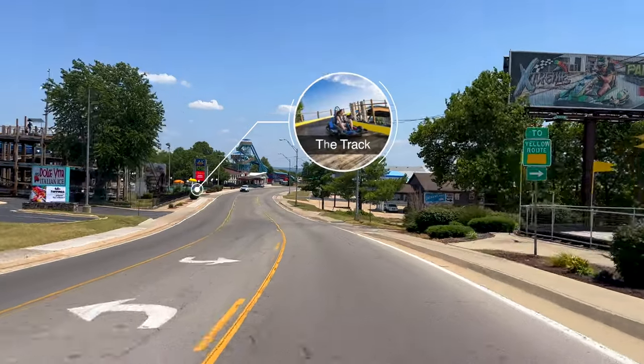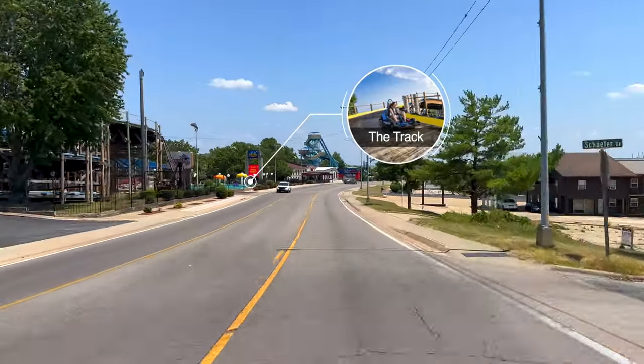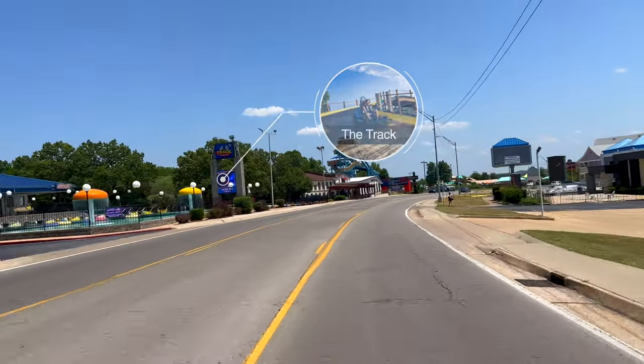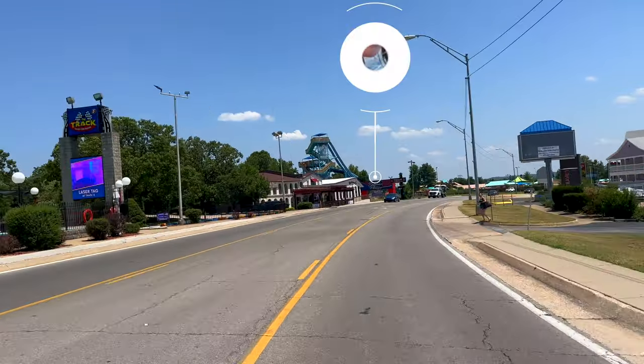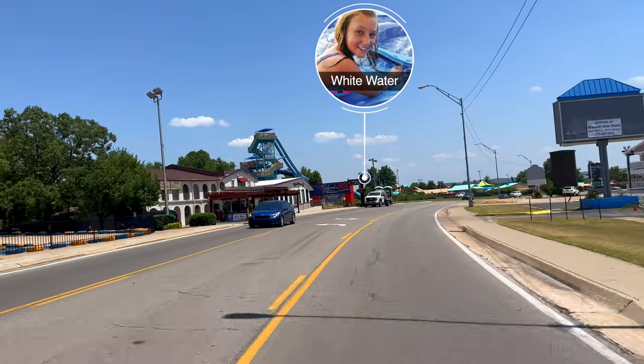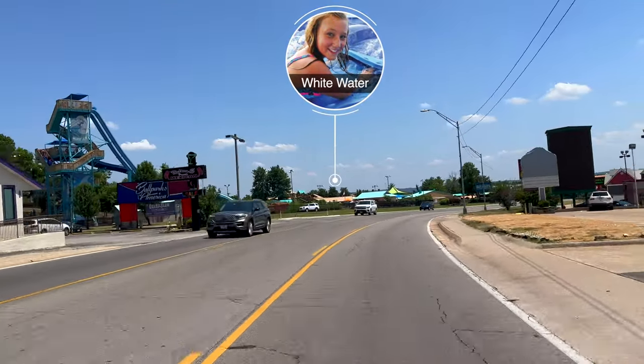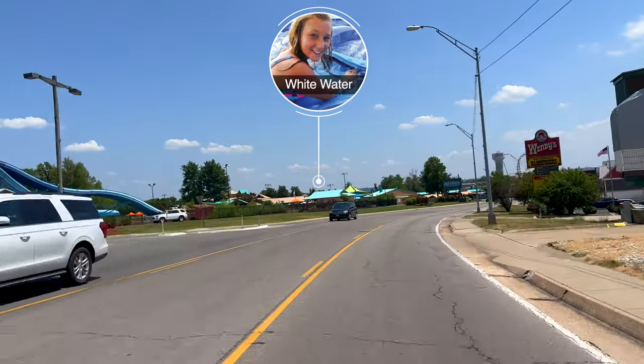Extreme Racing features the longest high-speed racing kart track in North America. Now we're coming to the first track, which features the Lumberjack, the original high-rise go-kart track in Branson. Over the summer you'll want to visit Whitewater on the left — Branson's water park featuring two million gallons of fun and 13 acres of water rides, slides, and wave pools.